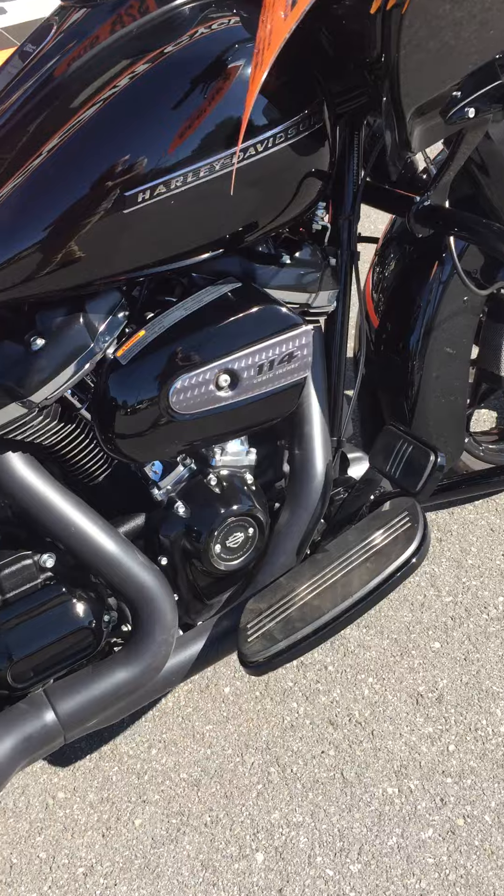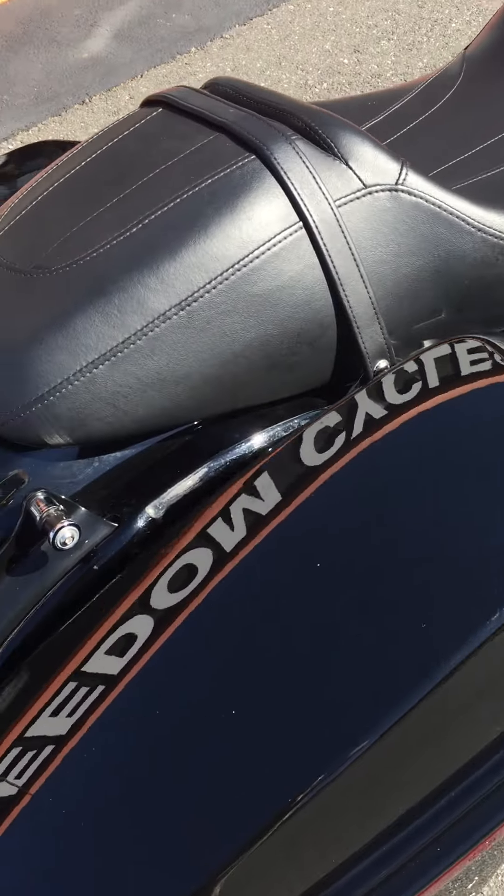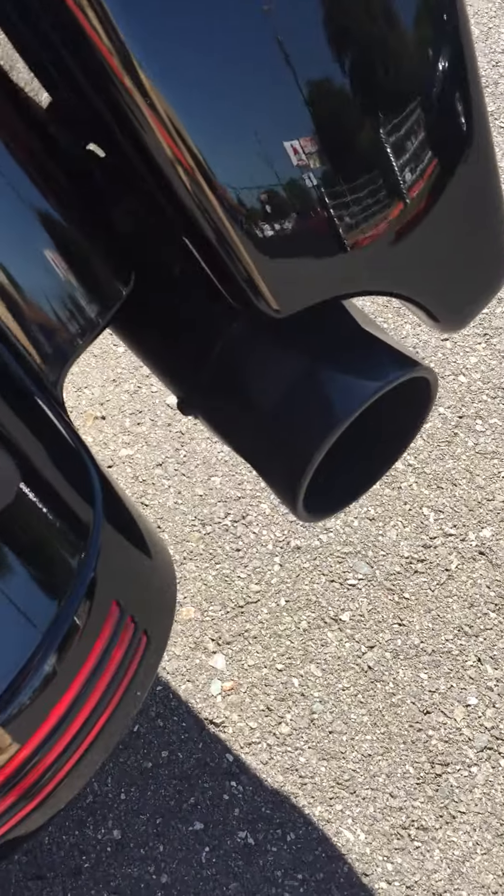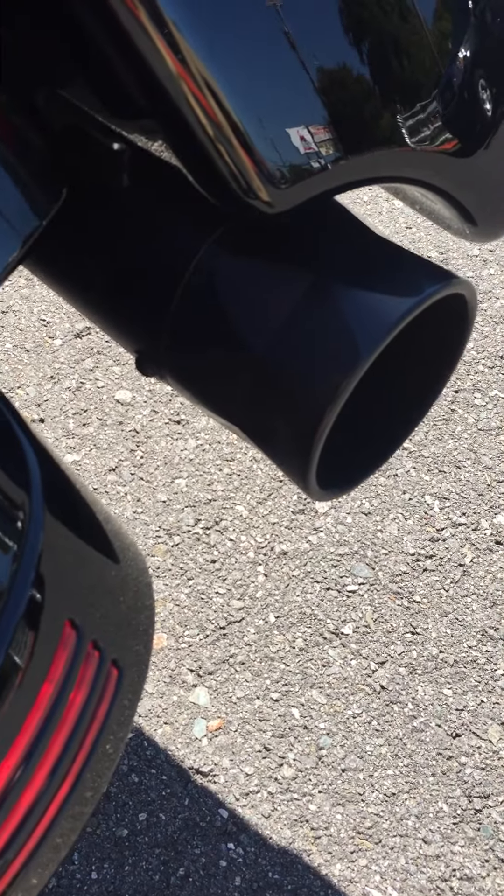114 cubic inches of fury, of course, because it's a Special. Coming around to the back, you've got the four-point docking station. This is a really cool sounding exhaust — we'll listen to it in a second — by Tab Performance.